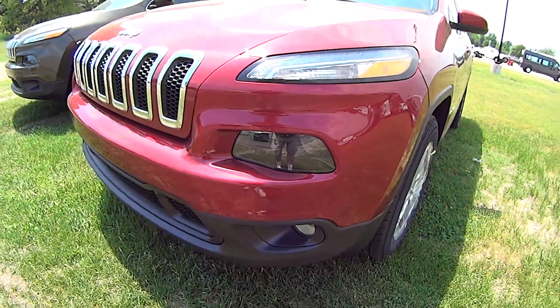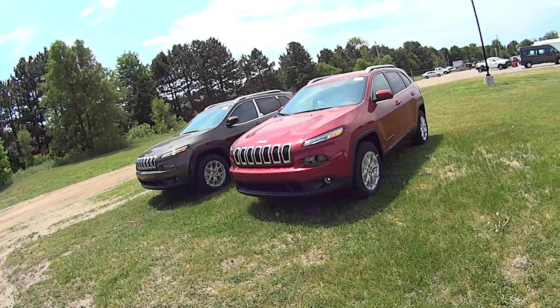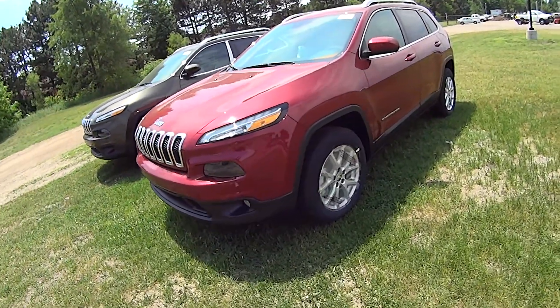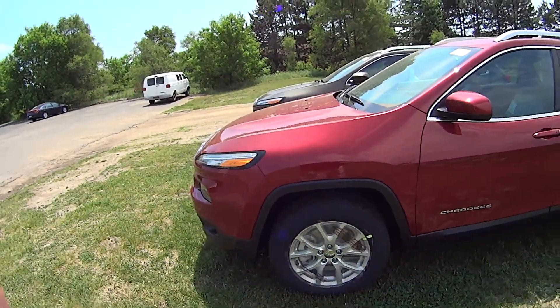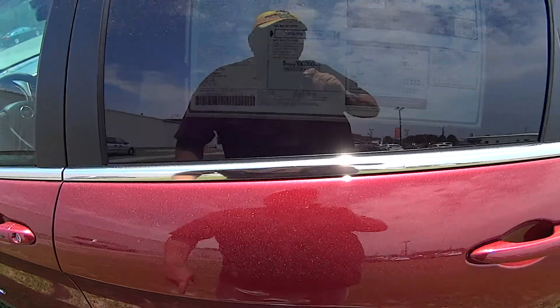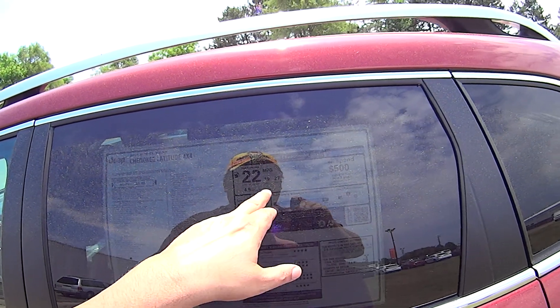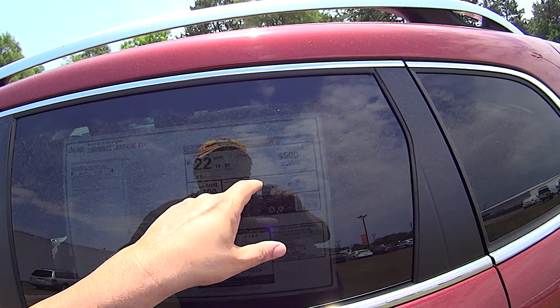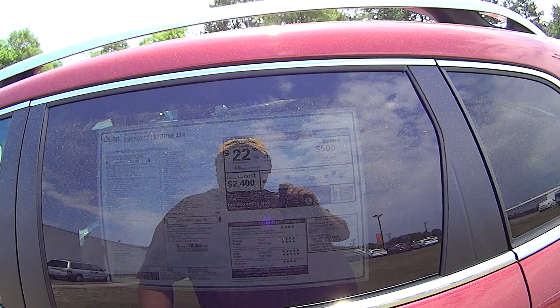We're going to look at a couple of Jeep Cherokees. These things are so new that they still have protective stuff on their wheels to keep them looking nice for the customer. This particular model comes out at $32,785 — the Cherokee Latitude 4x4. It's rated 19 miles per gallon city, 27 highway, 22 average. 2014 model year.